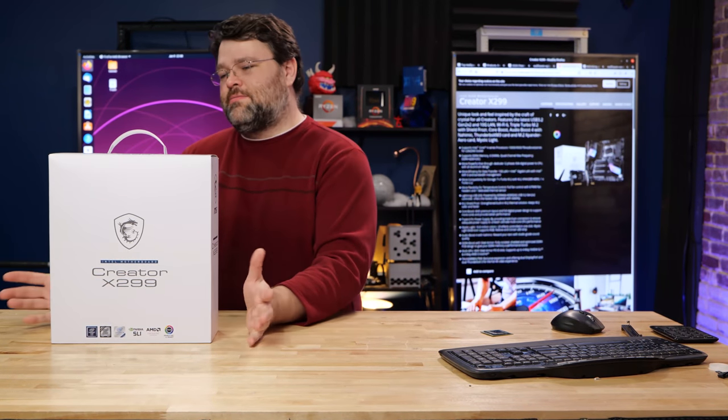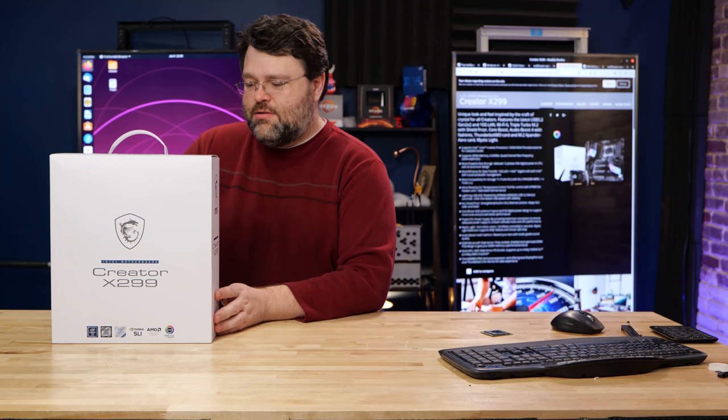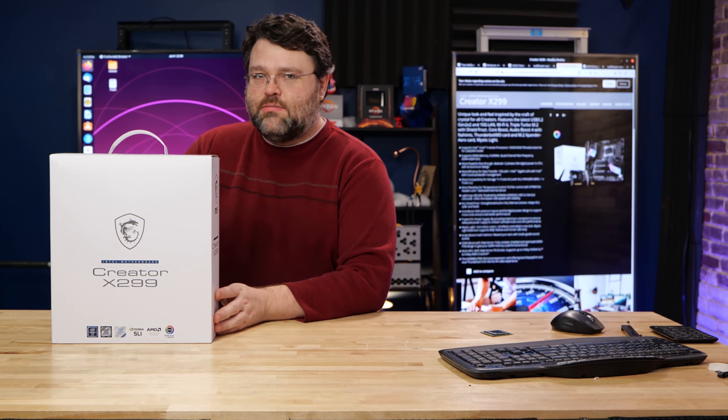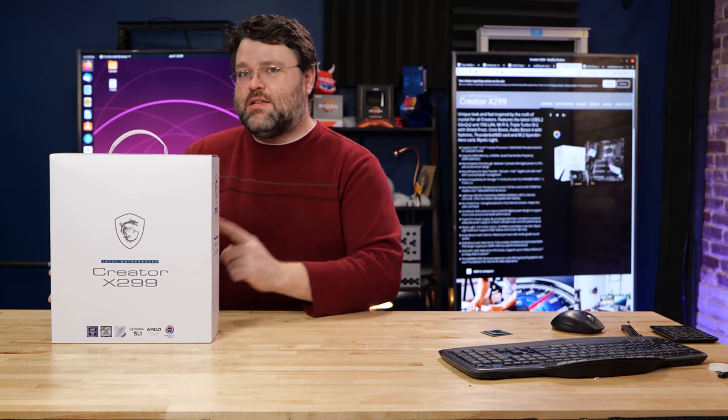X299 — wait. This is the MSI Creator X299. You're gonna wanna watch this, I promise. I'm not being weird, I'm just saying. You'll wanna see this.